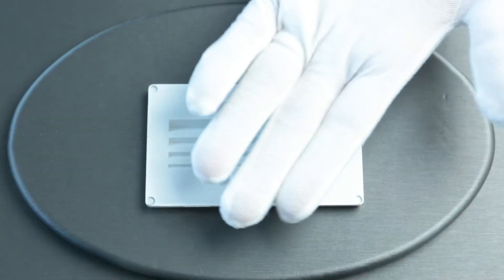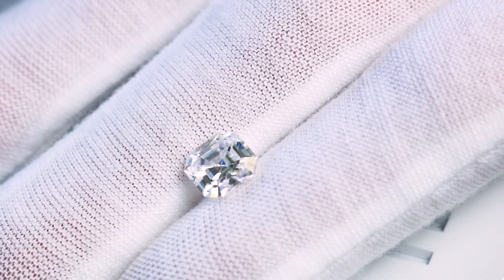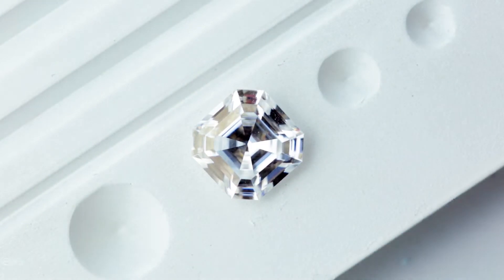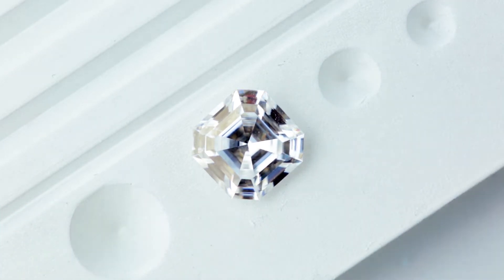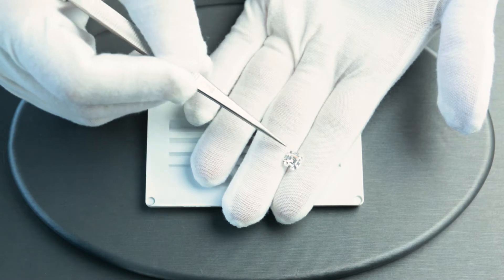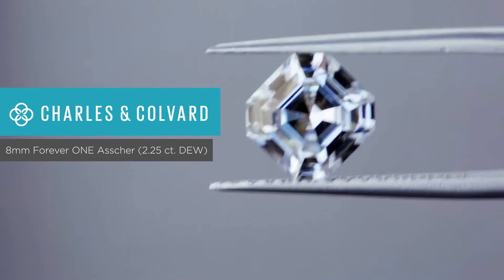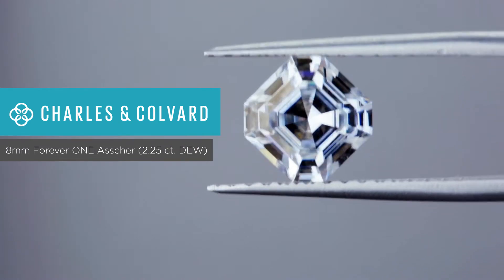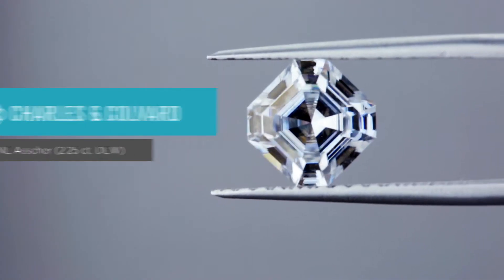I'm going to take out the first stone, which is the Forever One Charles and Colvard Asher cut. An Asher cut basically means that there are facets parallel to the girdle. If the girdle is facing vertically, the facets will also be vertical; when horizontal, the facets are also horizontal. Step cuts look like a stairway — very symmetrical — as opposed to a typical brilliant cut, which is very busy.